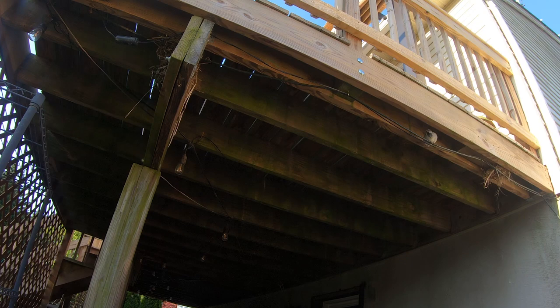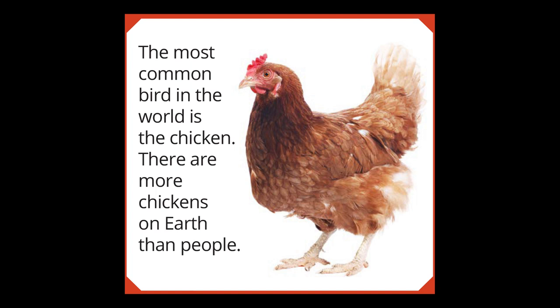As our little friend heads back into the nest, we're going to move along and look at some specific bird facts. Here's a fun fact: the most common bird in the world is the chicken. There are more chickens on earth than people — I guess that's good for those of us that like to eat chicken and eggs.